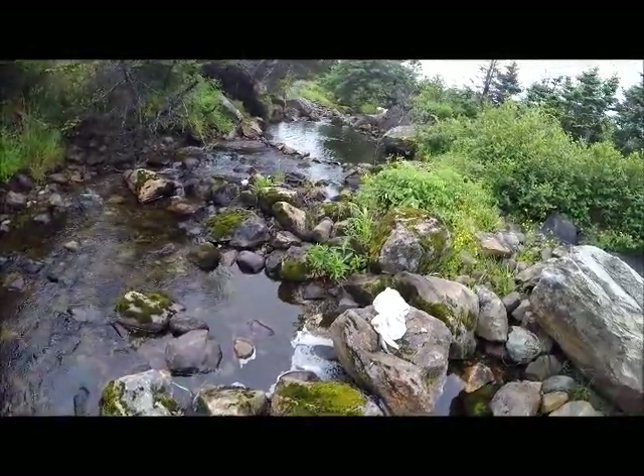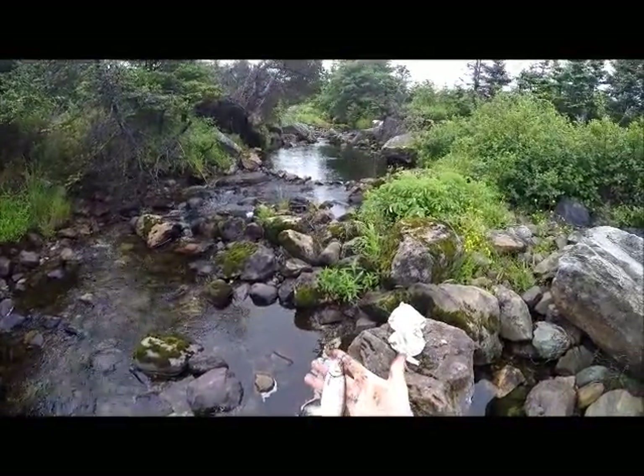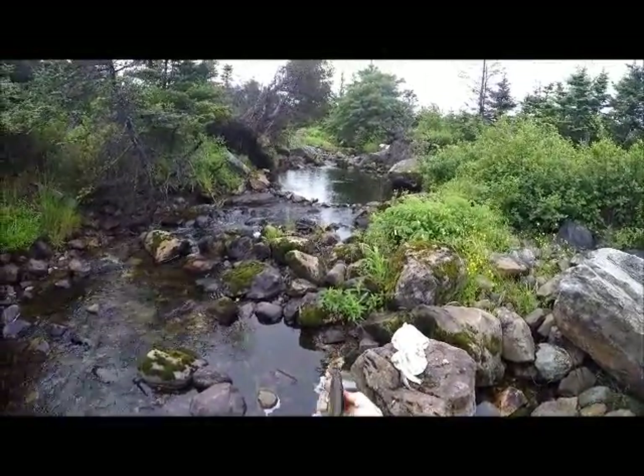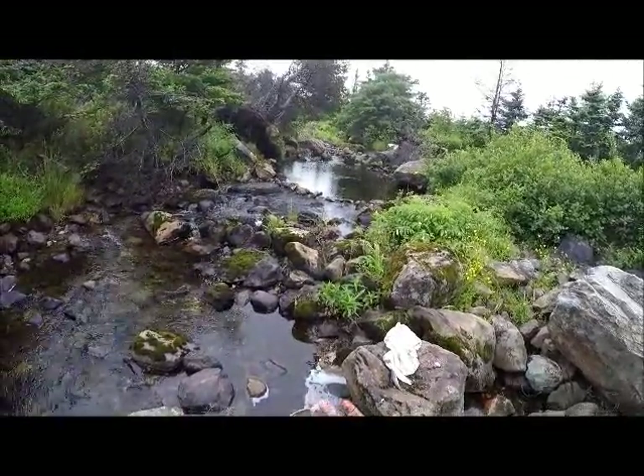Look — you're getting bigger! What a nice trout. Look how thick that is — nice and shiny. Beautiful trout.